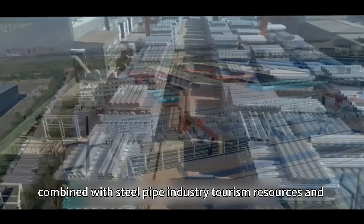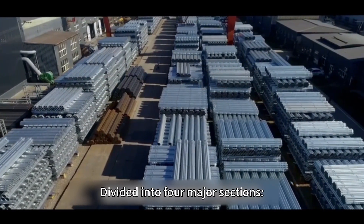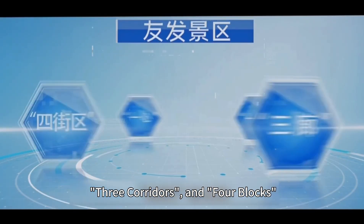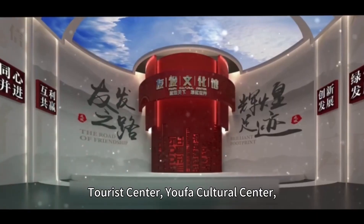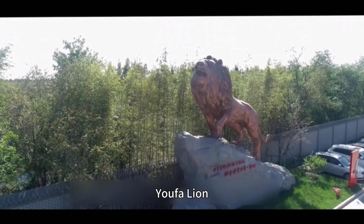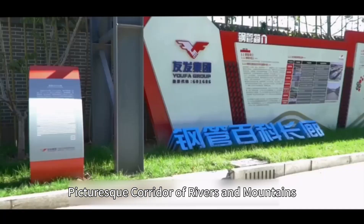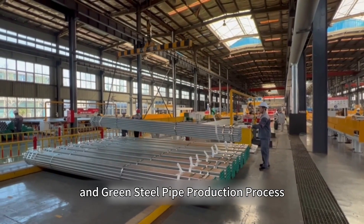Combined with steel pipe industry tourism resources and ecological culture, it is divided into four major sections: one heart, one axis, three corridors, and four blocks. There are multiple tourist attractions including the tourist center, Yofa Cultural Center, Yofa Lion Steel Pipe Arc Corridor, Picturesque Corridor of Rivers and Mountains, Steel Pipe Encyclopedia Corridor, and Green Steel Pipe Production Process.